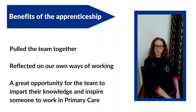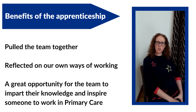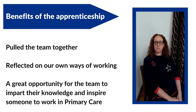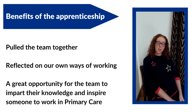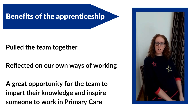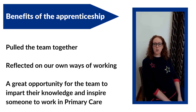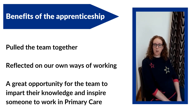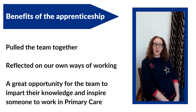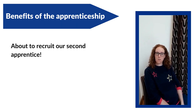We were a very small team and as we grew everybody worked in their own ways. Bringing in our apprentice has really helped pull the team together, smooth out our processes, and helped us reflect on our ways of working. It's been fantastic to inspire and support someone who had no previous work in the NHS and is now thinking of a long-term career in primary care. It has been such a success that we are now recruiting another apprentice.